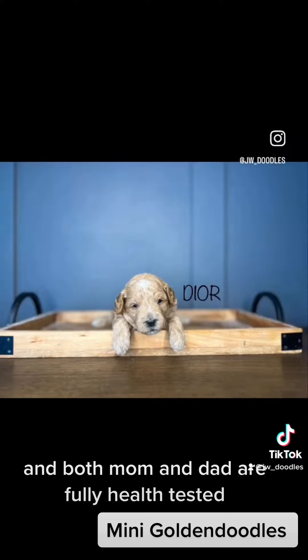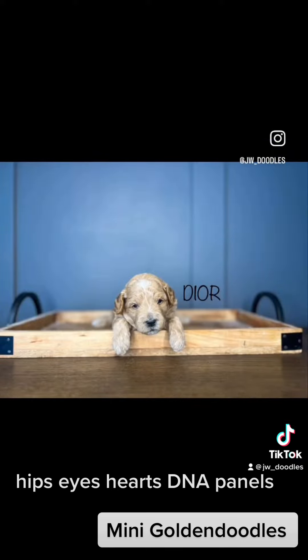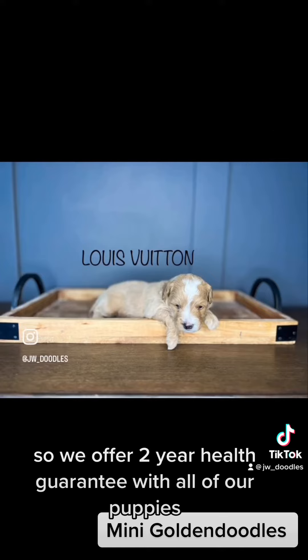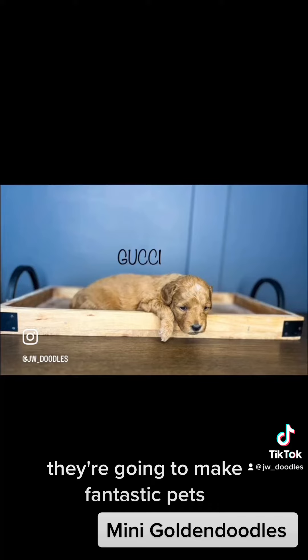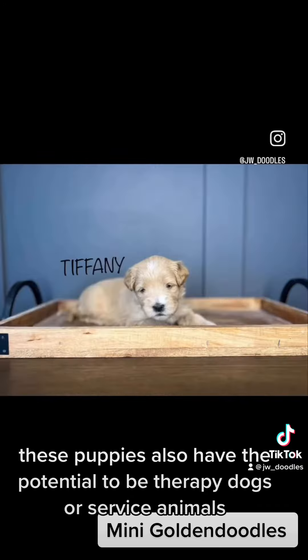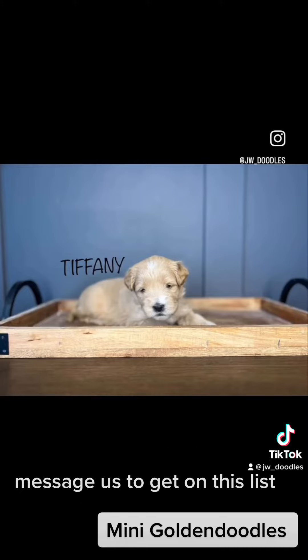Both mom and dad are fully health tested — hips, eyes, heart, DNA panels. We offer a two-year health guarantee with all of our puppies. They're going to make fantastic pets. These puppies also have the potential to be therapy dogs or service animals. Message us to get on the list.